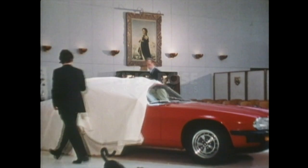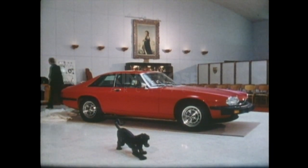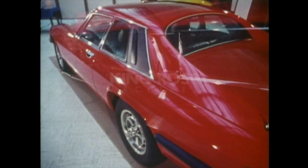In 1975, there appeared a completely new breed of Jaguar — the XJS, a British thoroughbred capable of 150 miles an hour, yet deceptively quiet.